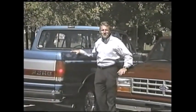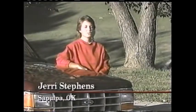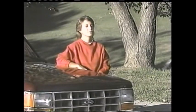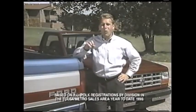Your Tulsa Metro Ford dealers want to show you their most important product: satisfied customers. The minute I test drove my truck, I knew that this is the truck I wanted to buy. I love my Ford. I'd never buy another Chevy. I'm sold on Ford. And that's why Ford trucks are number one in Tulsa.